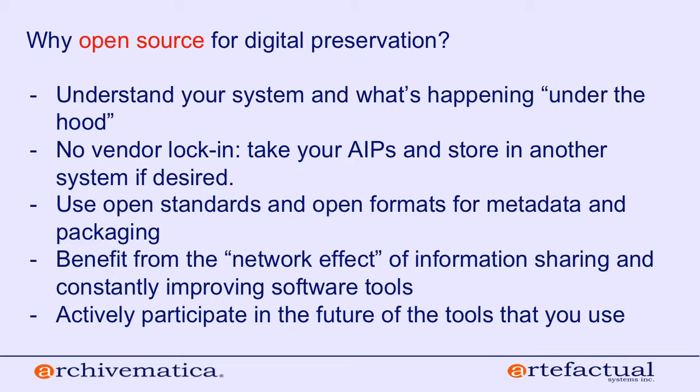It's really important to consider the factor of vendor lock-in. If you want to take your AIPs — those archival information packages made with Archivematica — and store them in a totally different system and understand them in different ways, you are 100% free to do that. There's no requirement to continue using Archivematica going forward. If you were working with a proprietary vendor, I'd personally be asking a lot of questions about what happens when you choose to stop subscribing to their service.